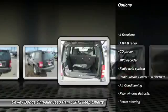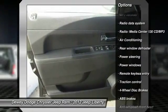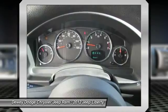Traction control, dual airbags, alloy wheels, power steering, air conditioning, front four-wheel disc brakes, rear window defroster, power windows, electronic stability control, CD player.